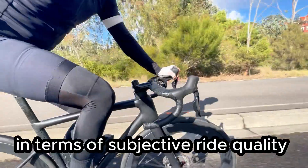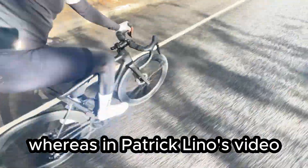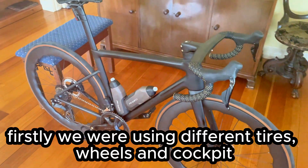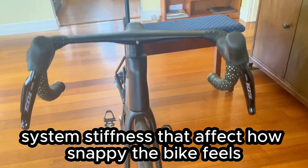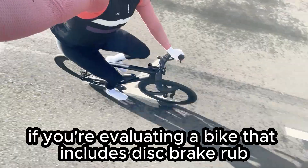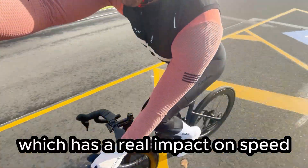In terms of subjective ride quality, I've found the Tantan to be very stiff and responsive, and my viewers have also noted the stiffness of Chinese frames. In Patrick Lino's video, he mentioned it lacked snap — and there are a few factors that can account for this difference. First, we were using different tires, wheels, and cockpit, all of which can have a huge impact on system stiffness and how snappy the bike feels. Second, Patrick mentioned disc rub, and that can cost real watts — between 5 to 20 watts — which has a real impact on speed. If you're evaluating a bike that has disc brake rub, you're effectively testing a different bike.